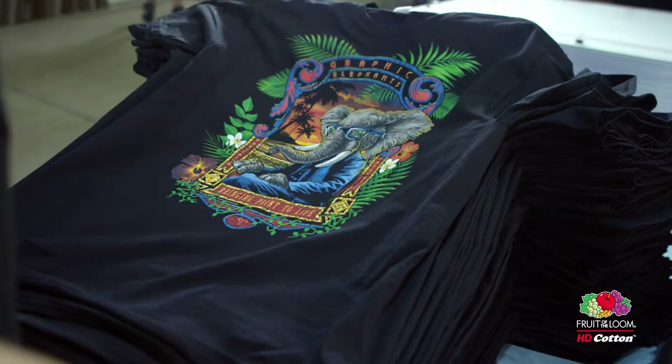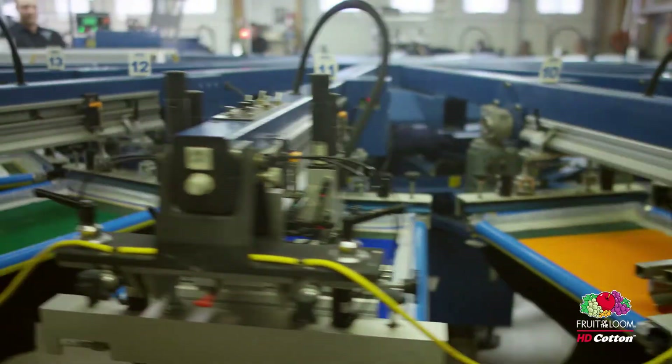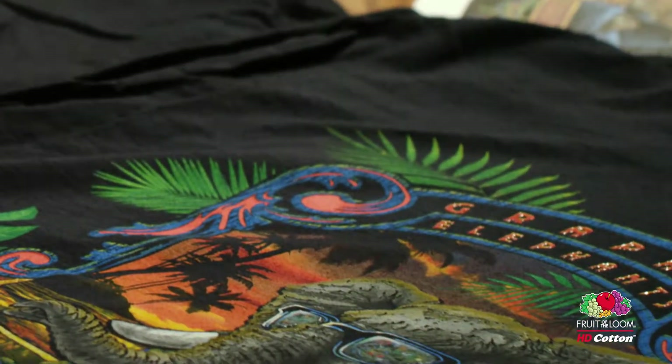There's an enormous difference between an HD cotton and some of the competitors. We know that better than probably most because we've done a lot of the test printing — the side-by-side printing for Fruit of the Loom and the competitive product. Far and away, it's a smoother substrate. Dollar for dollar, it outperforms other garments in that same price range.